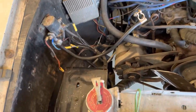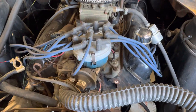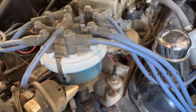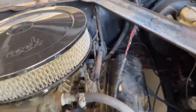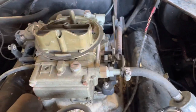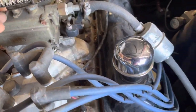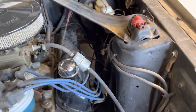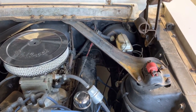We did start the car — put some gas down the carburetor. It's got an Edelbrock intake and a four-barrel Holley carb. And when we pulled the rocker cover, it had roller rockers in it.